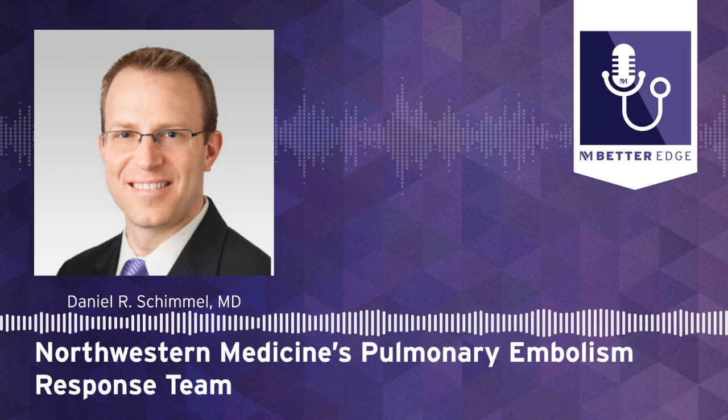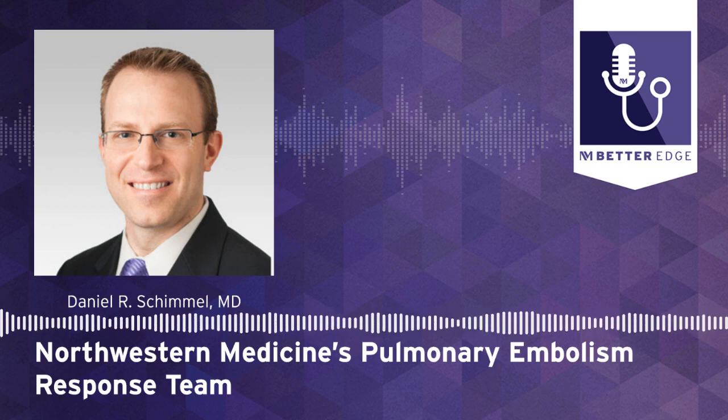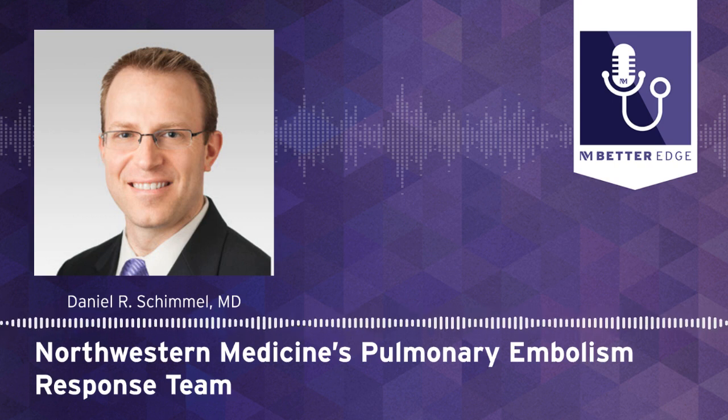Northwestern Medicine's new multidisciplinary team takes coordinated action to save the lives of patients with acute pulmonary embolism. Welcome to Better Edge, a Northwestern Medicine podcast for physicians. I'm Melanie Cole, and joining me today is Dr. Daniel Schimel. He's an interventional cardiologist, associate professor of medicine in cardiology, and director of the cath lab at the Bluhm Cardiovascular Institute at Northwestern Medicine. He's here to discuss Northwestern Medicine's pulmonary embolism response team. Can you tell us how Northwestern Medicine created this PERT team to provide the best possible care for patients with pulmonary embolism?